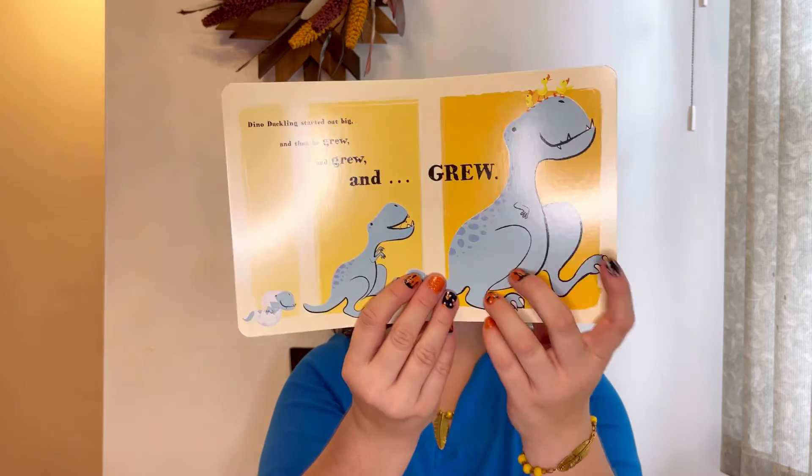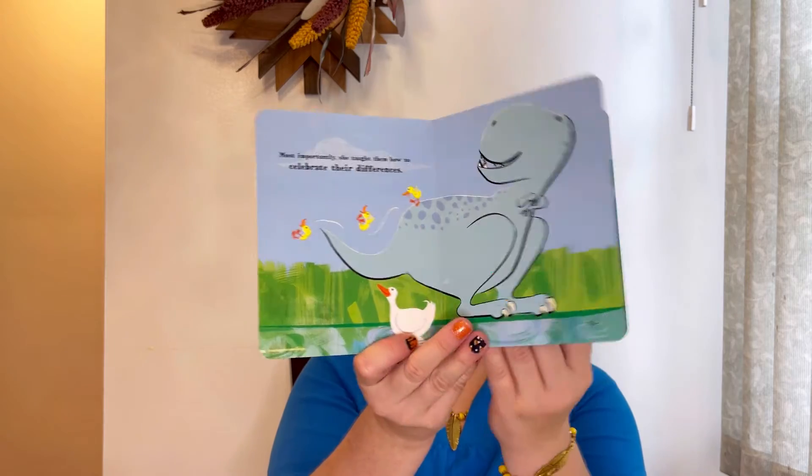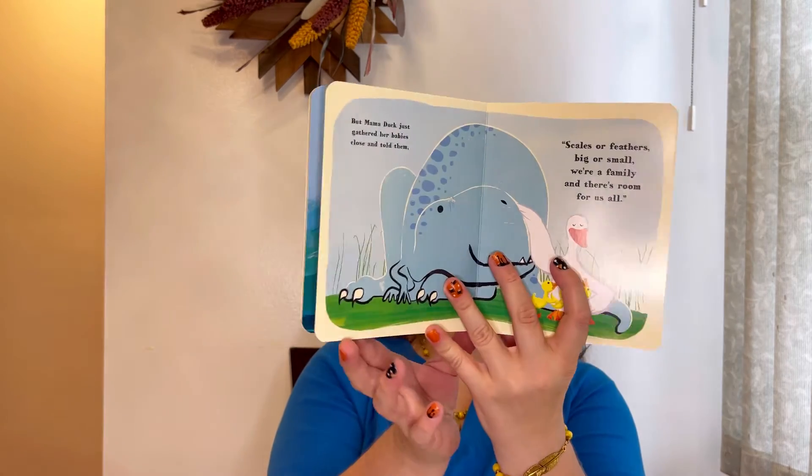A sweet story about celebrating difference and embracing family. Beautiful. I like the idea of this book. What I like about BookRoo — I have to admit — they always select their books perfectly. There was not one month where they sent something I don't like or something really weird. Never. We always have amazing books and subscriptions, and I've subscribed to them for definitely six months or even more. Really happy with this.